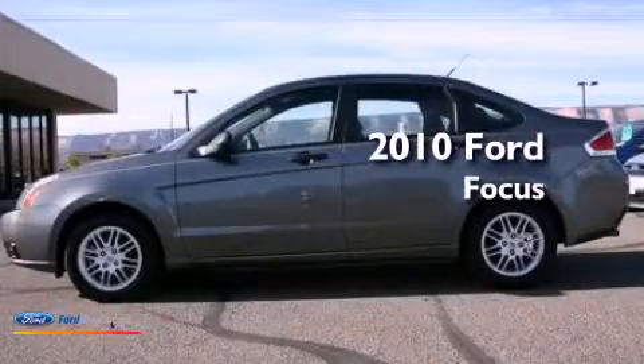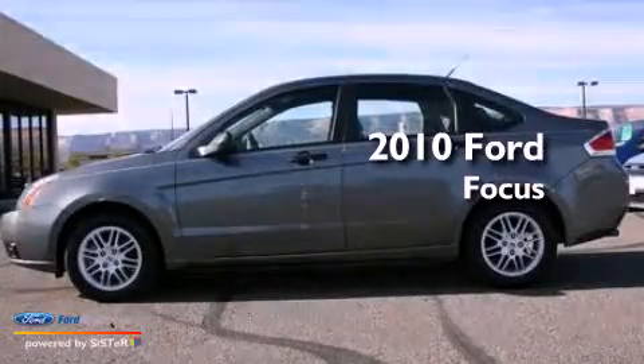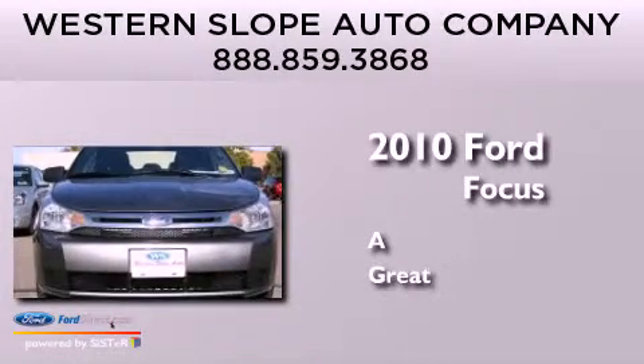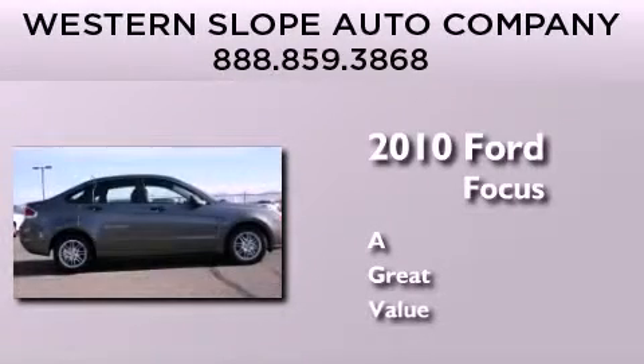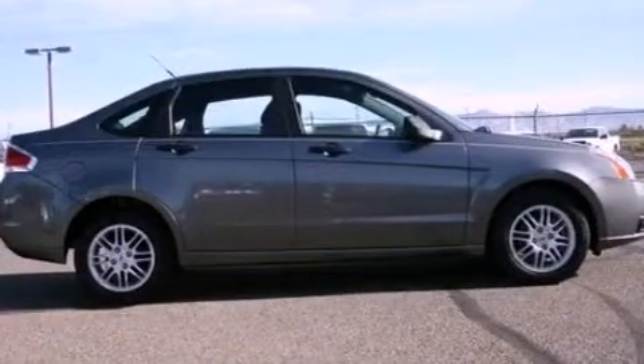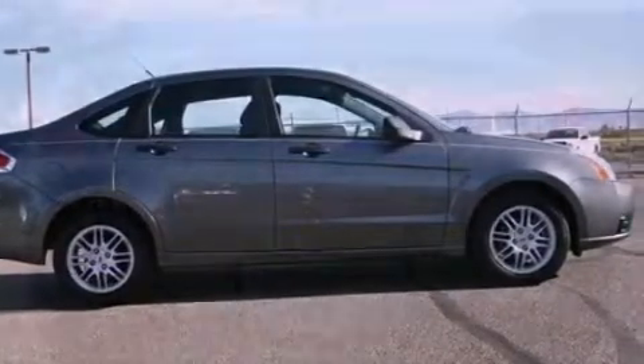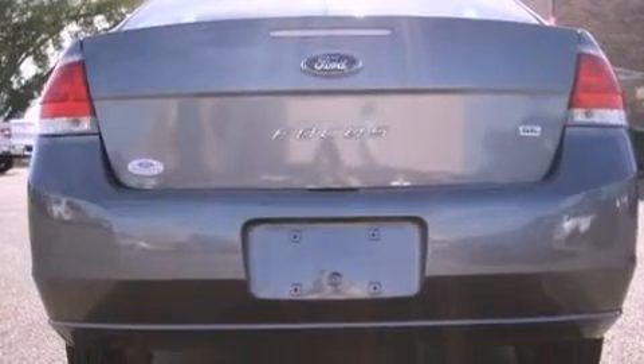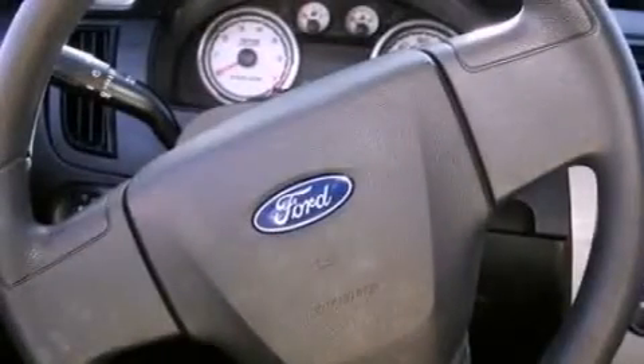This is a 2010 Ford Focus. Its top features include a multi-link rear suspension, traction control and stability control systems, 100% commercial-free Sirius satellite radio, aluminum wheels, and a tire pressure monitoring system.